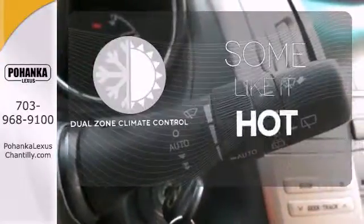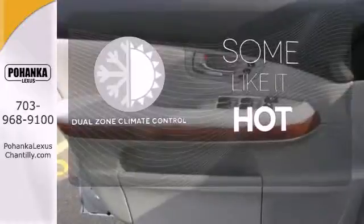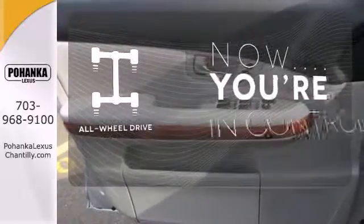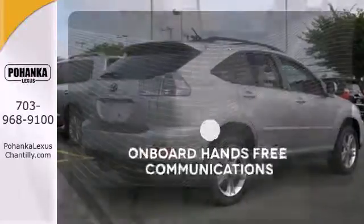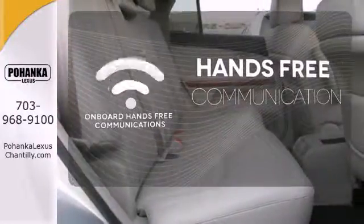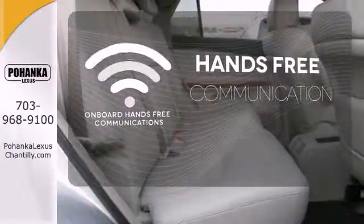Dual-zone climate control lets you and your passenger pick a personal temperature. This vehicle with its grippy all-wheel drive can handle anything Mother Nature throws at you. Activate your drive with your voice thanks to the onboard hands-free communication.